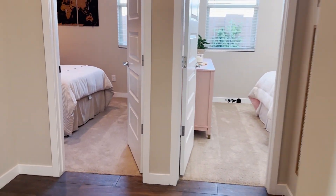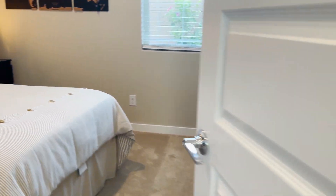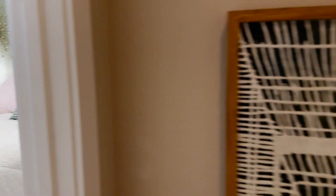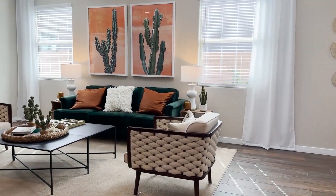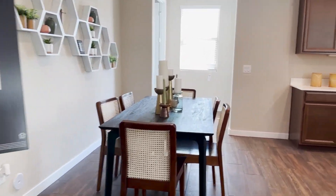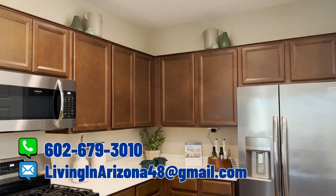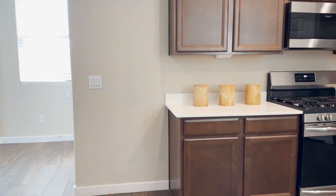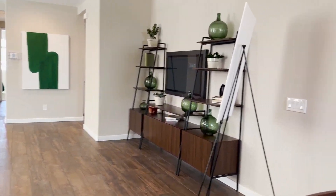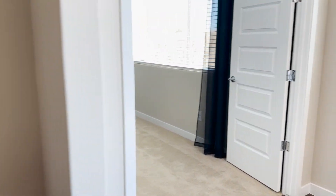Back down the hallway, it opens up to this beautiful great room area. Turning again to the left, here's another bedroom — bedroom number three. And then we come back out to the great room and kitchen. Stainless steel appliances, gas stove. And the view from the kitchen back to the family gathering room is very nice. The dining area is right there.